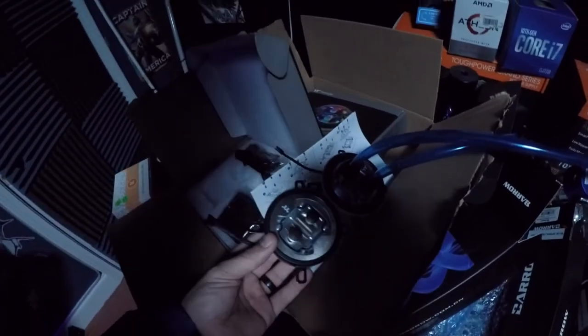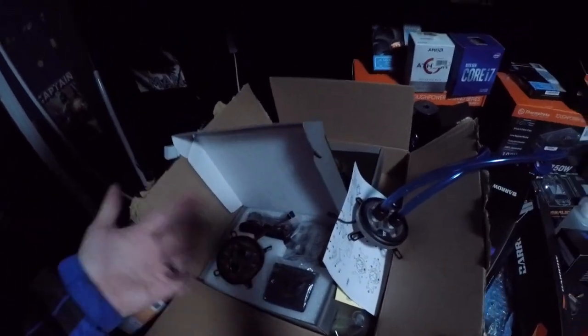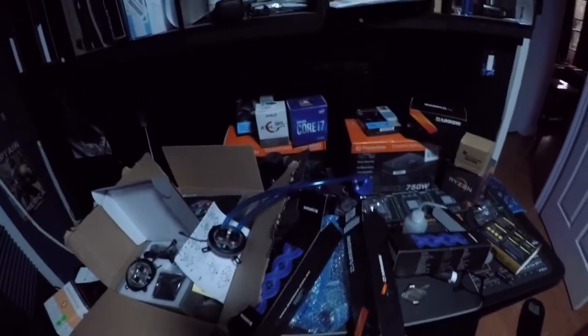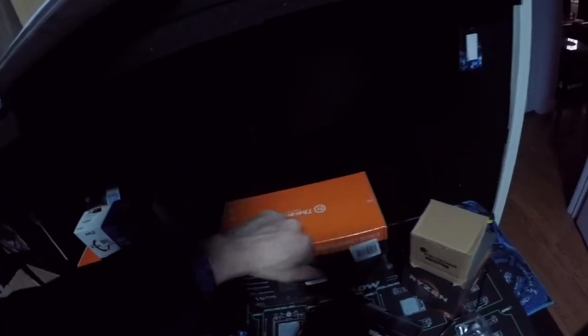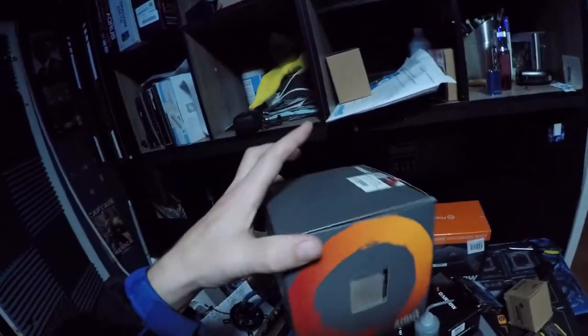I just thought I'd show you guys that I got more computer stuff today. Look, I still got this thing I haven't even opened yet — it's still wrapped in plastic. I've got brand new stuff everywhere, very much still in the plastic.